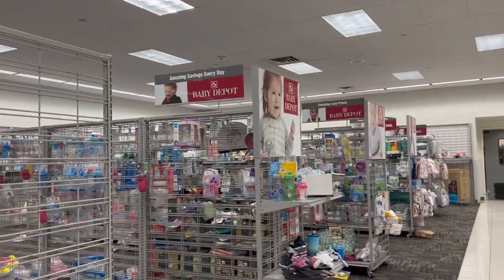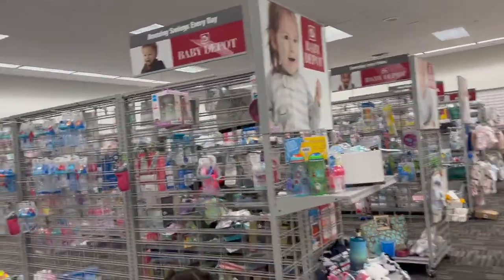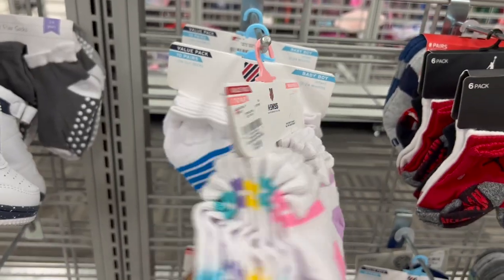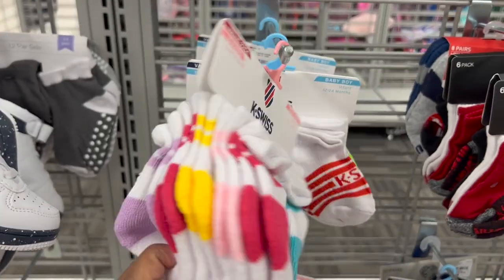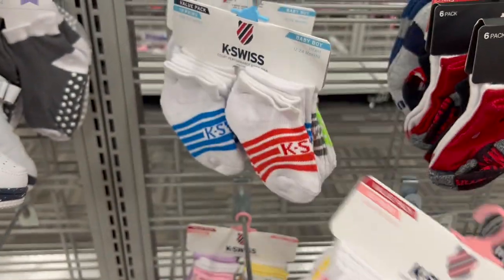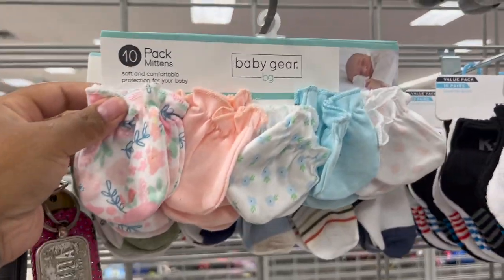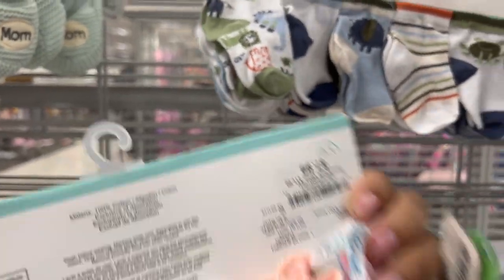We are approaching the baby department. Don't look like they got much here but let's take a look. I am having a little girl so I will be looking at a lot of little girl stuff, boy stuff too, but mainly little girl. They got these K-Swiss socks for $3.99 — that is a very good deal. They got these gray socks, 12 pair for $7.99, that's good for girl or boy. Mittens — 10 pair for $7.99.